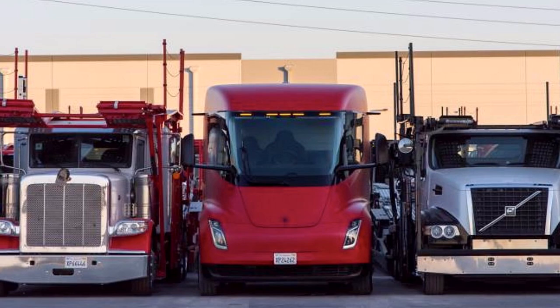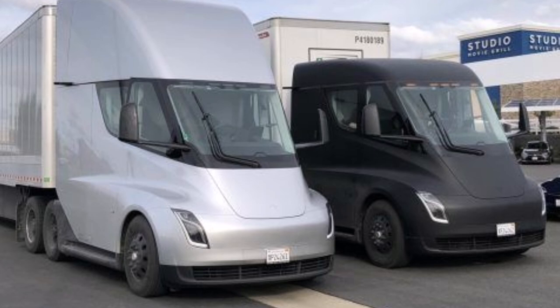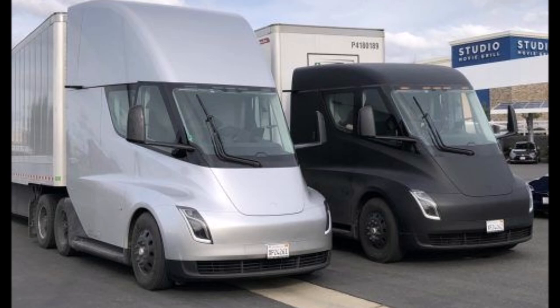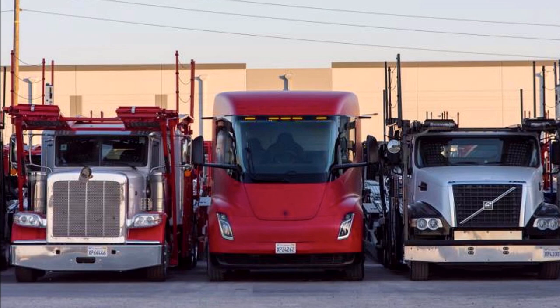My guess is that Tesla can deliver the most important part of the puzzle, and that is the battery technology — and they're already doing that. Also, ships and even airplanes need to be electrified step by step. Wouldn't it be great if we could fly from the United States to Europe or Australia on planes not using any gasoline or fuel, but just renewable electric power?